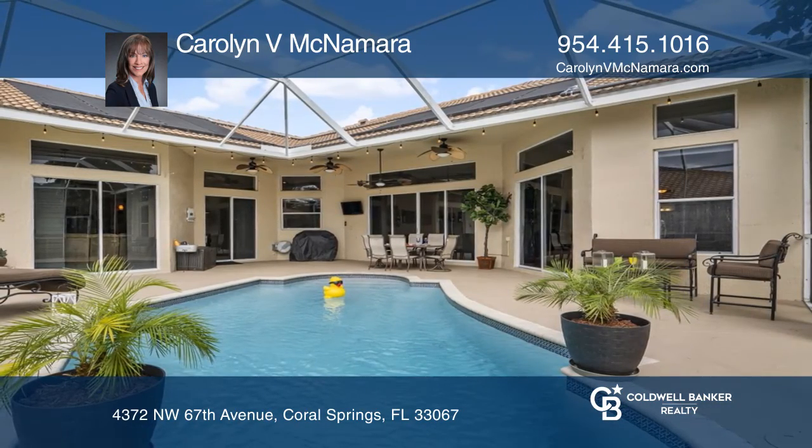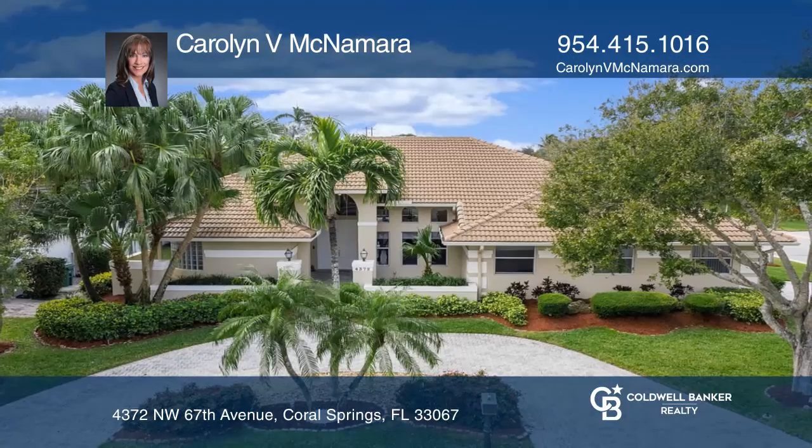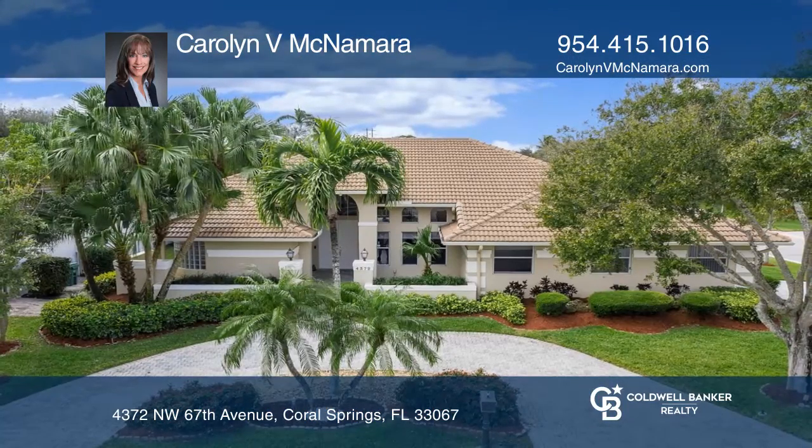Carolyn V. McNamara wants to help turn your dreams into a reality. Give her a call today.